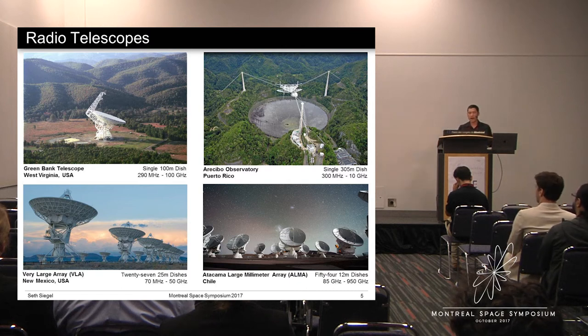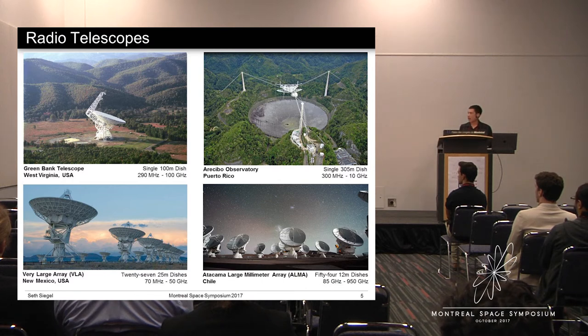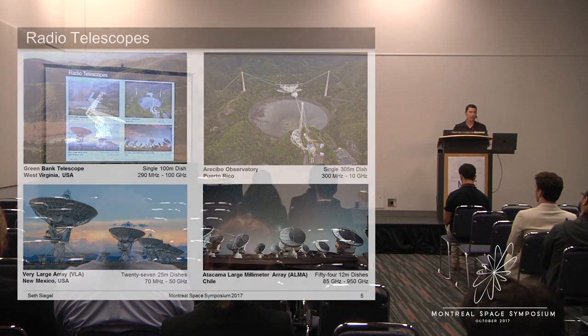Alternatively, radio telescopes can consist of an array of small telescopes separated by large distances. If you are able to combine the signal recorded by the smaller telescopes in the proper way, you can achieve an angular resolution equivalent to the diffraction limit set by the largest distance between telescopes. This technique is called interferometry. In the bottom row I have two examples of interferometers: the VLA, which has 27 telescopes with a longest separation of 36 kilometers, and ALMA, which is an array of 54 telescopes with a largest separation of 16 kilometers. The VLA focuses on meter and centimeter wavelengths, and ALMA focuses on millimeter and sub-millimeter wavelengths.